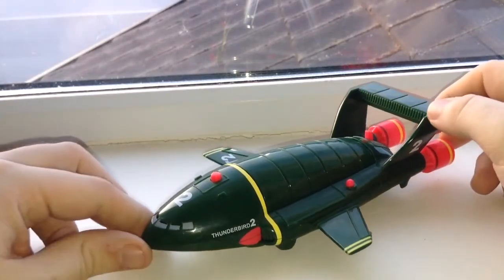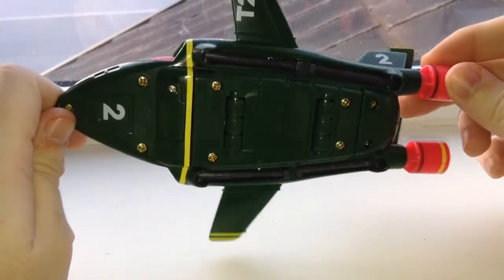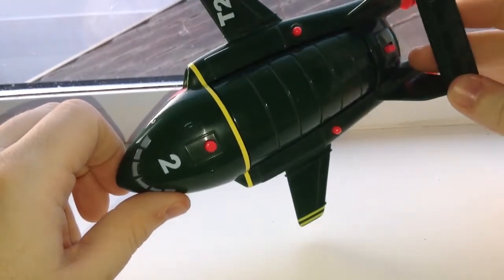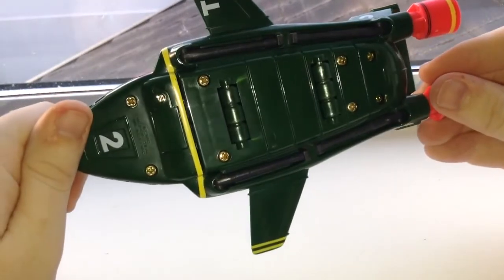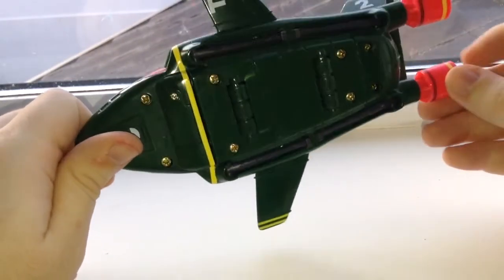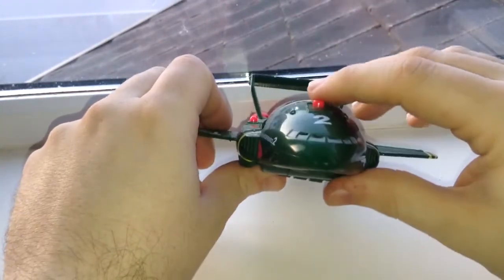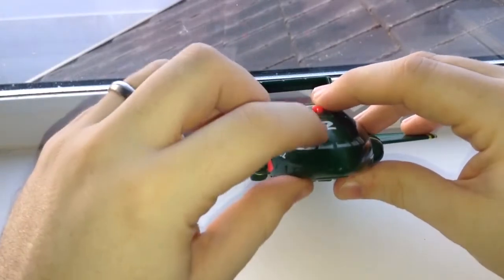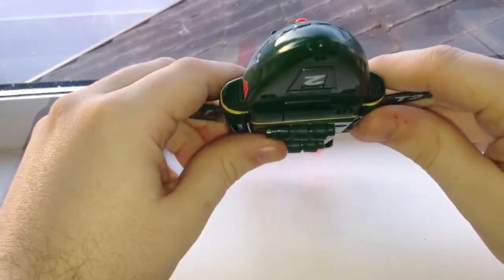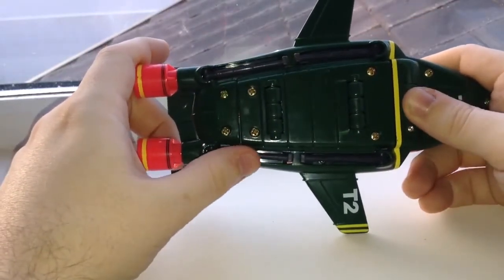So here we are with the Thunderbird 2, the original model. Nice paint applications here — nice original shade of green with the decals on it, Thunderbird 2. This has worn very well. Got this around early 2000, a good bit before the actual movies came out. You have an action button along the front which would produce audio from the slits here, but I have yet to change the battery on that. You have nice rolling wheels and some recessed legs along here as well.